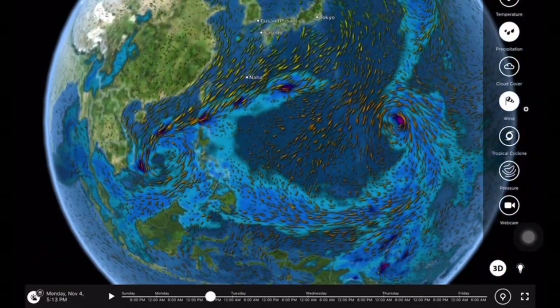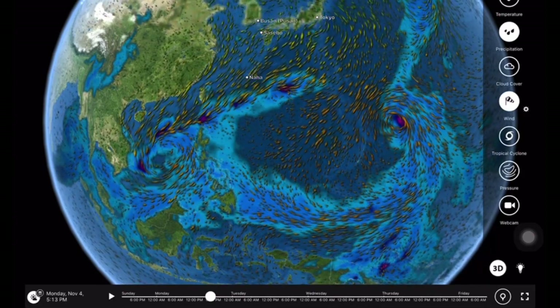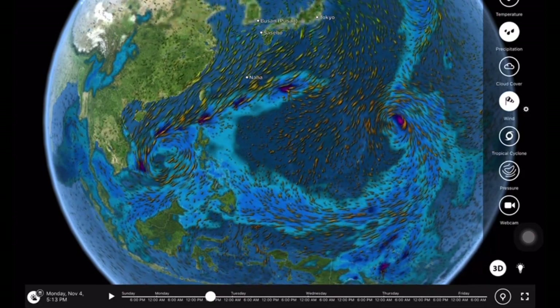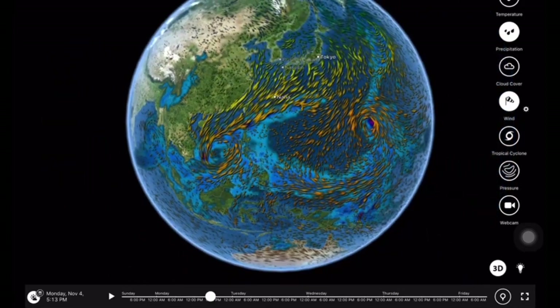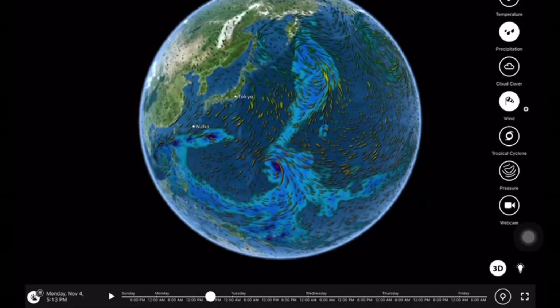Everything here is interconnected, but the big takeaway — especially when looking at long-range model outlooks — is to take a deep breath, sit back, and relax. Alright, that is all for today. Please stay safe out there.